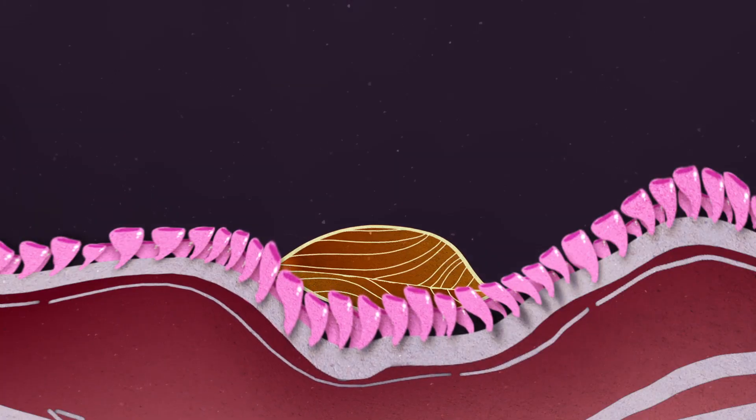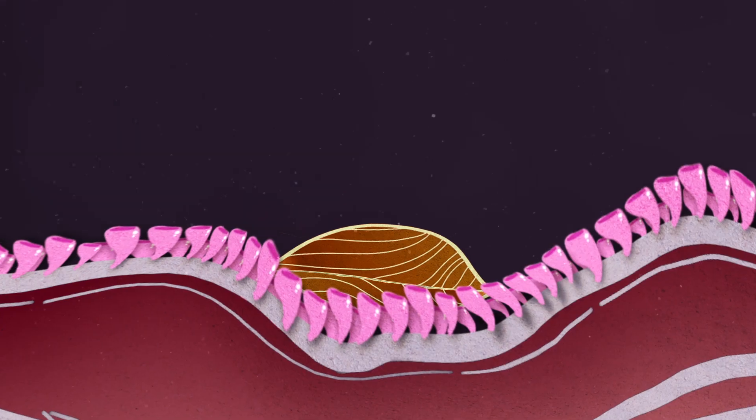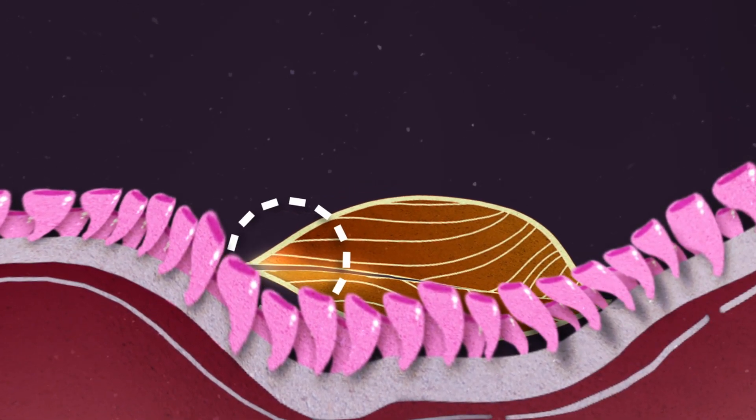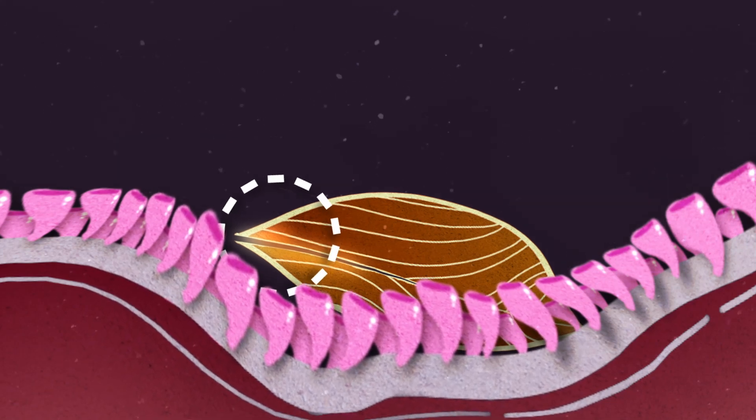In real life too, the clam's muscles falter under the constant pressure. But the shells don't swing wide open — they're just parted by a fraction, maybe a millimeter. But that's all the starfish needs.